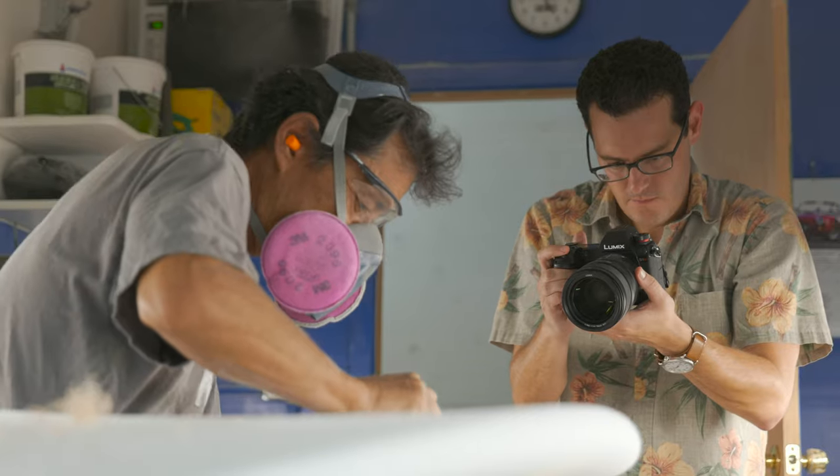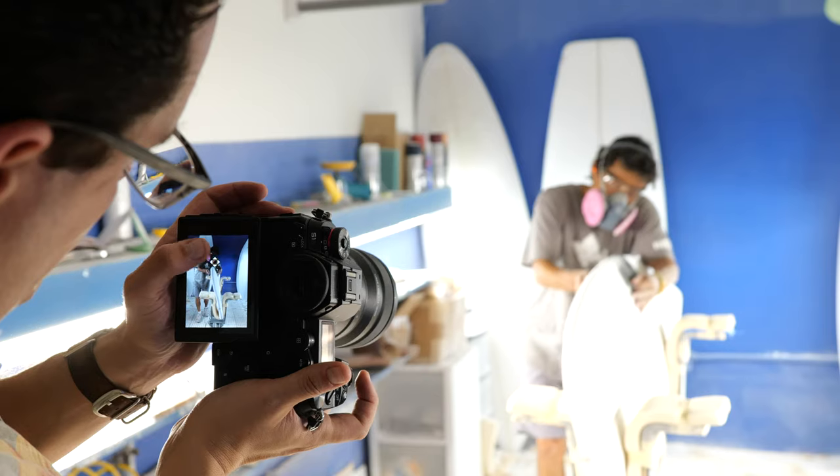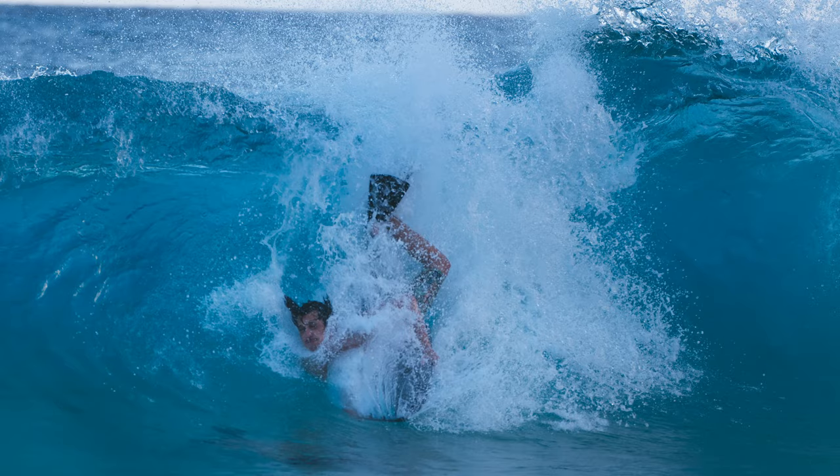Autofocus is contrast detection with 225 points, using a variant on Panasonic's established Depth-from-Defocus system. Autofocus tracking is possible at up to 6 frames per second.